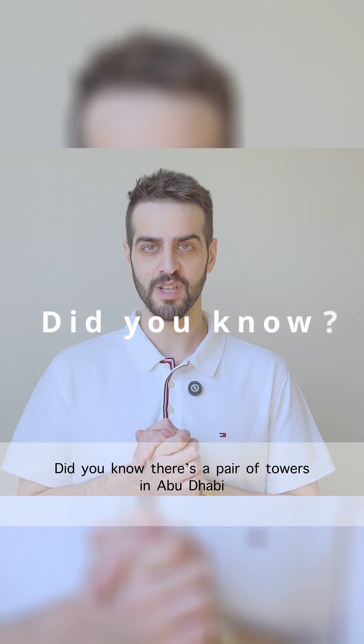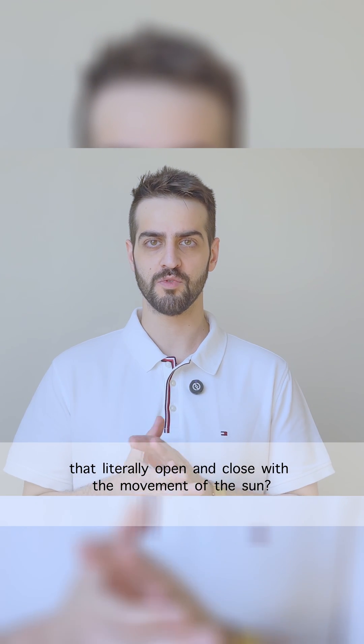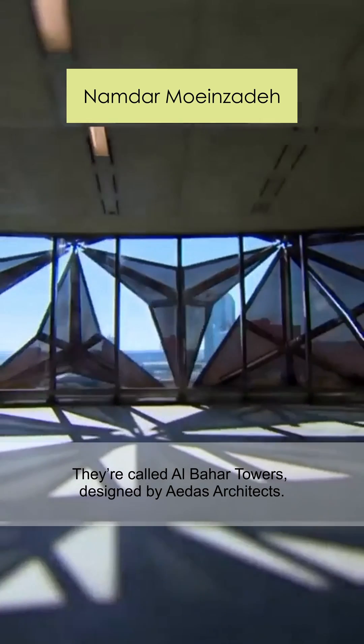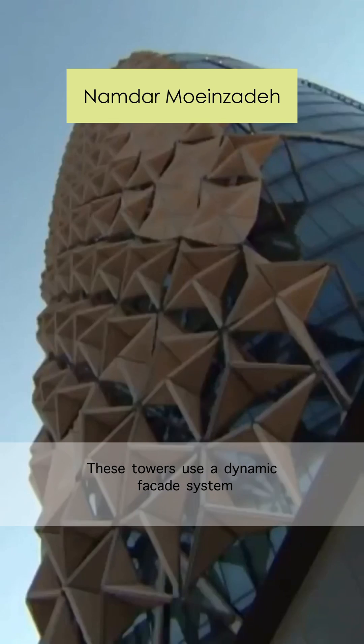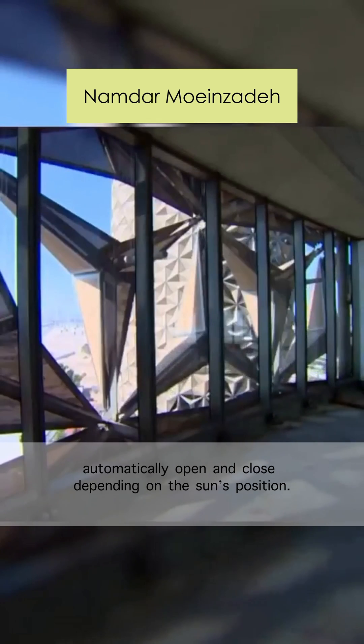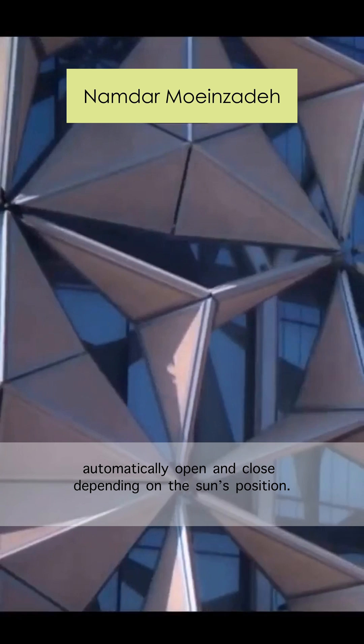Did you know there is a pair of towers in Abu Dhabi that literally open and close with the movement of the sun? They are called Al-Bahar Towers, designed by ADAS Architects. These towers use a dynamic facade system made of thousands of umbrella-like panels that automatically open and close depending on the sun's position.